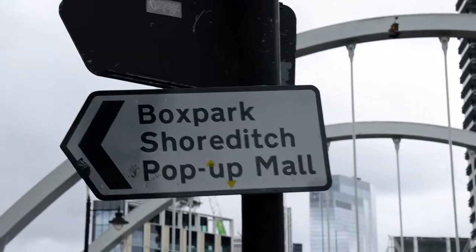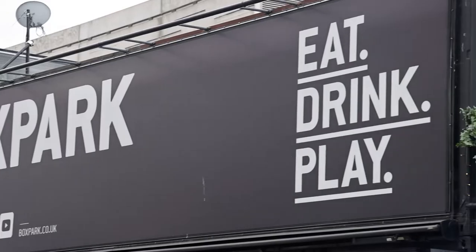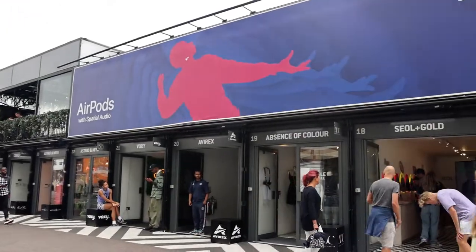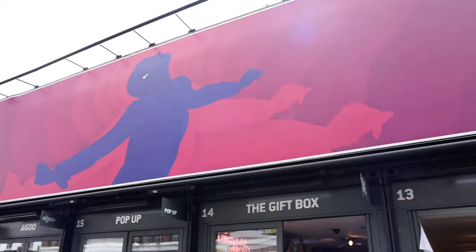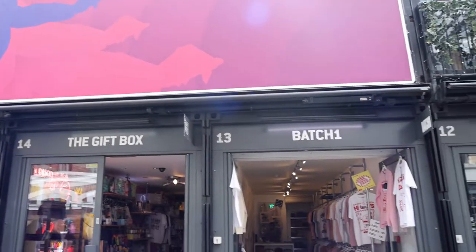So now we're at Box Park and Box Park is basically a bunch of retail shops, food stores, all built inside of shipping containers. I believe that this Box Park was the first in the world to have shopping outlets made out of containers.